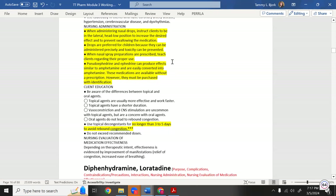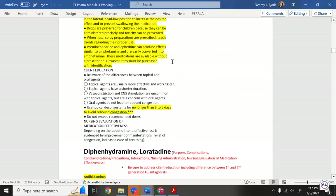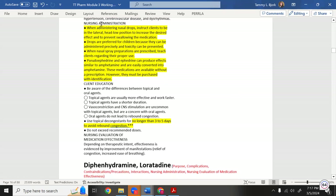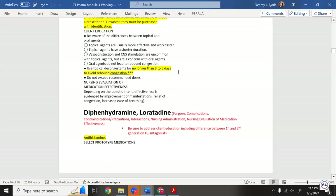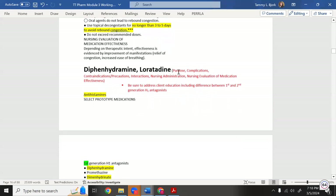Pseudoephedrine and ephedrine produce effects similar to amphetamines and can be converted into amphetamines. Teach proper administration technique. Also, rebound nasal congestion is a likely test question. If a patient already has hypertension, they should not use a lot of nasal spray — it will worsen their hypertension.